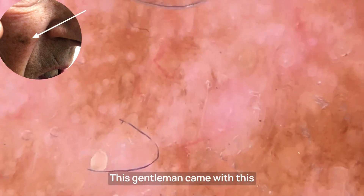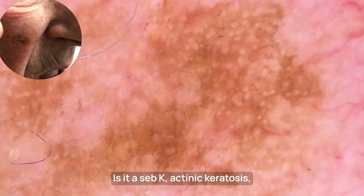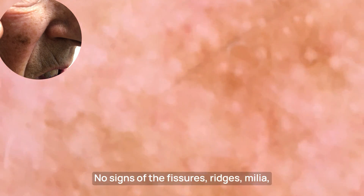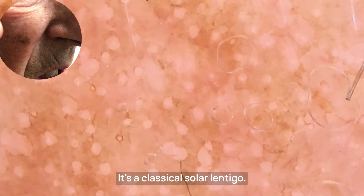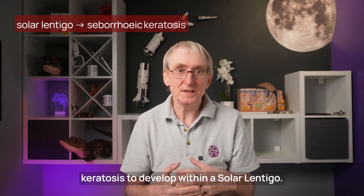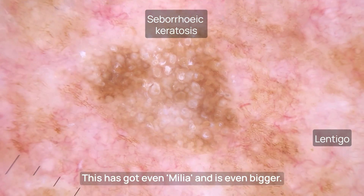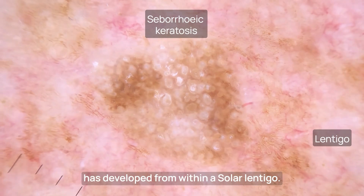This gentleman came with a patch on his face, slowly growing. Is it a seborrheic keratosis, actinic keratosis, or solar lentigo? Or all of them? Is there any erythema and rosettes? Not here. No signs of fissures, ridges, milia, or other signs of seborrheic keratosis — it's a classical solar lentigo. It's not uncommon for seborrheic keratosis to develop within a solar lentigo. Another example has milia and is even bigger — perhaps it just occurred there by chance, or has developed from within a solar lentigo.